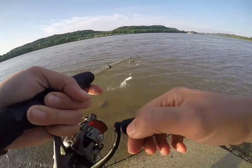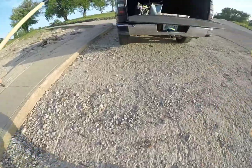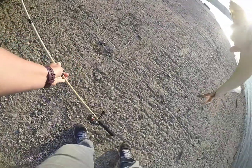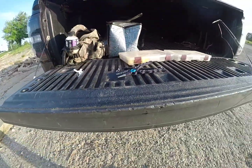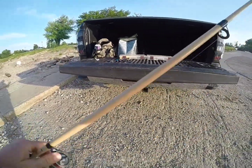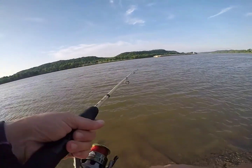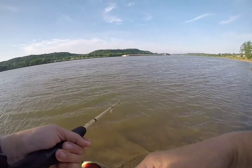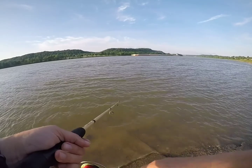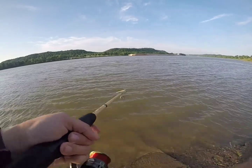I don't know what that is — oh my god, it's a skipjack! It's a skipjack, oh yeah! Here you go for me, baby. I think it's a fish dude, Tommy — I think it's a fish dude.